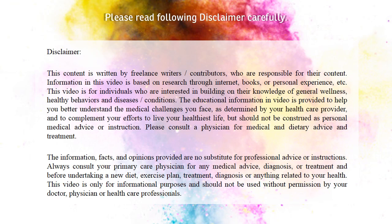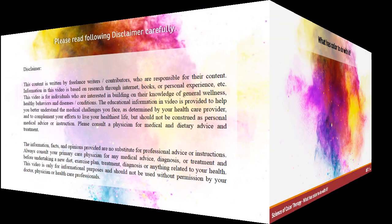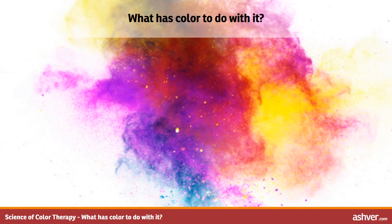Please read the disclaimer carefully. Ever notice that when you are feeling unhappy with the world, you will instinctively pull black or brown out of your closet to wear?